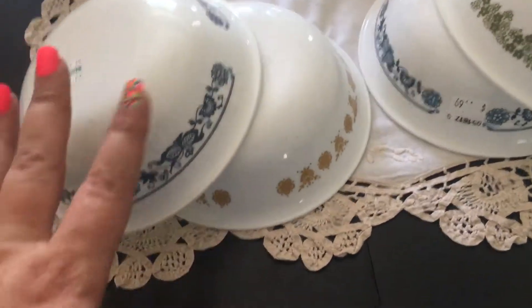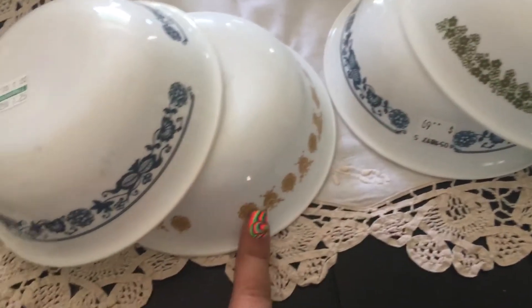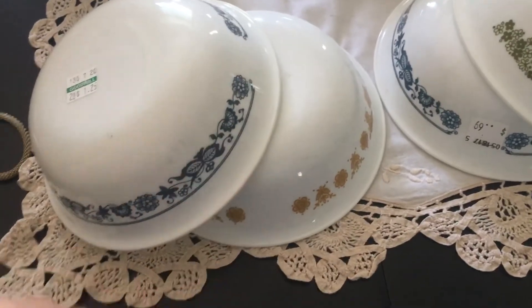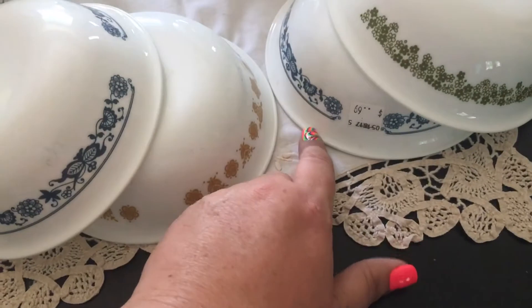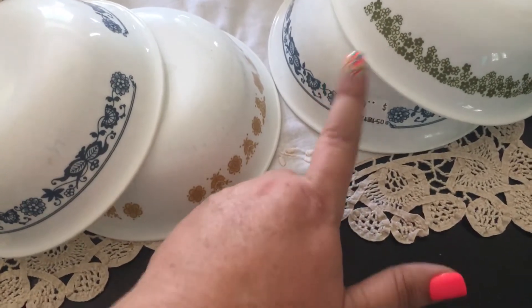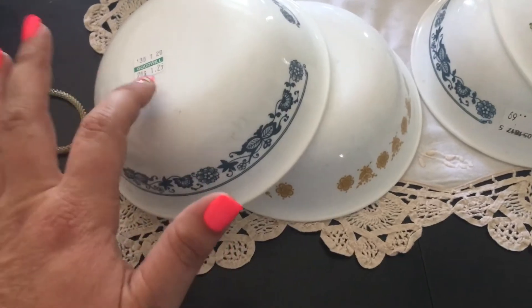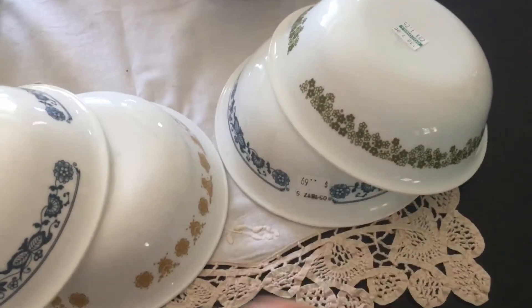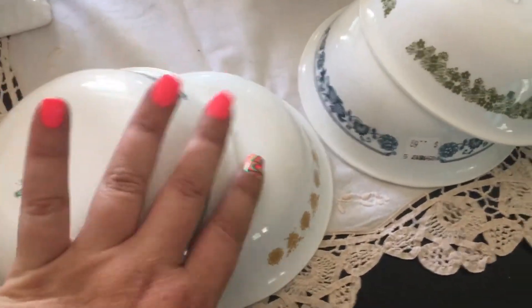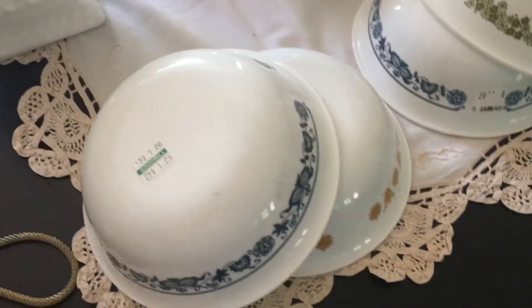At two different stores I found some of these — a Spring Blossom, an Old Town, a Gold Butterfly, and another Old Town. There were several more Old Town, but I really only wanted a couple. The only reason I got a second one at Goodwill was they were two for $1.25, so I had to pick a second one anyway. So we have a mismatch of Corelle patterns for our food — and that's not important, I don't care.